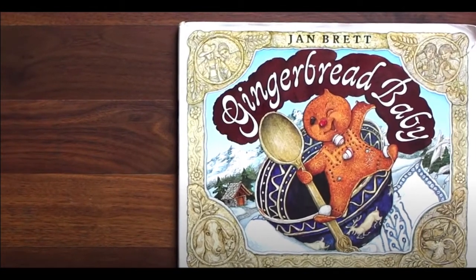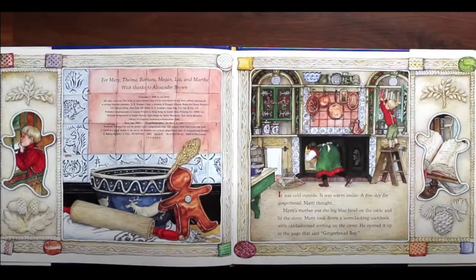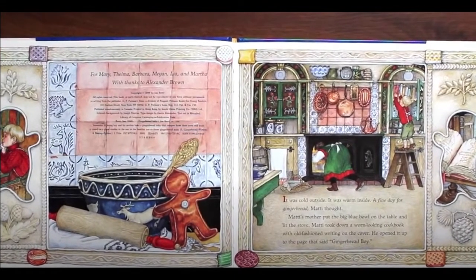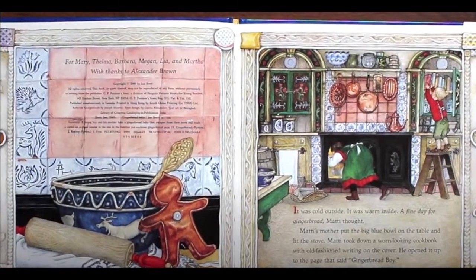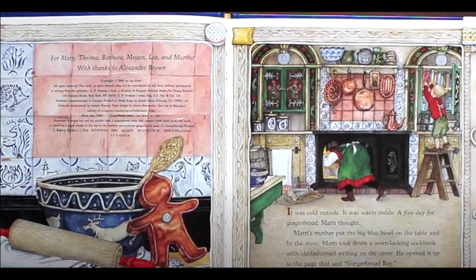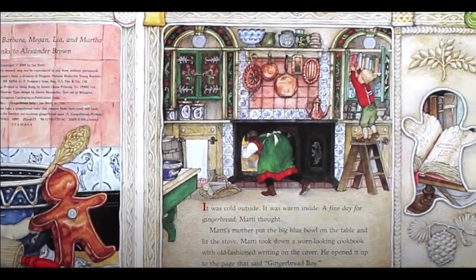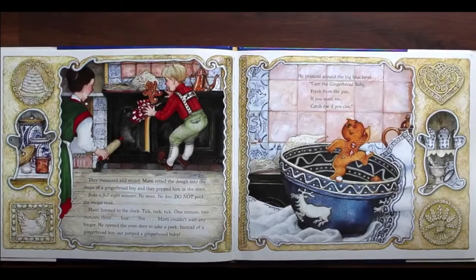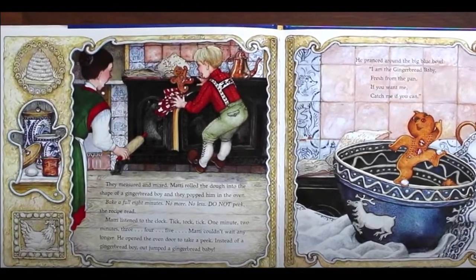Gingerbread Baby by Jan Brett. It was cold outside. It was warm inside. A fine day for gingerbread, Maddie thought. Maddie's mother put the big blue bowl on the table and lit the stove. Maddie took down a worn looking cookbook with old fashioned writing on the cover. He opened it up to the page that said Gingerbread Boy. They measured and mixed. Maddie rolled the dough into the shape of a gingerbread boy and they popped him in the oven.